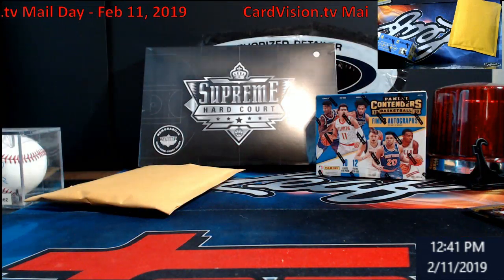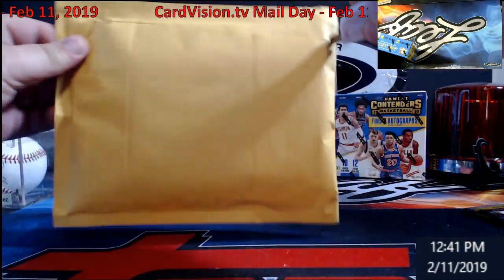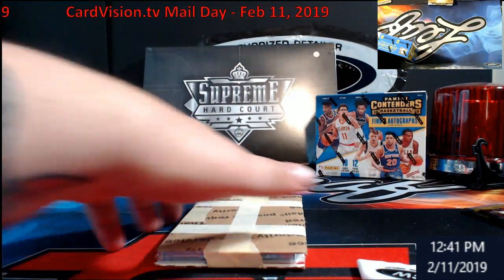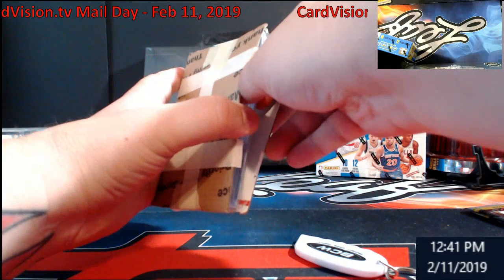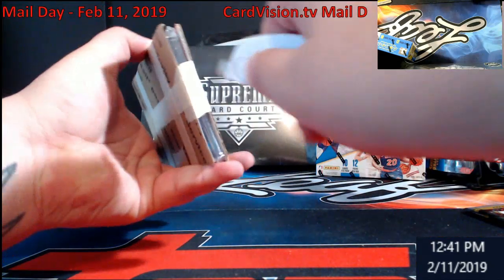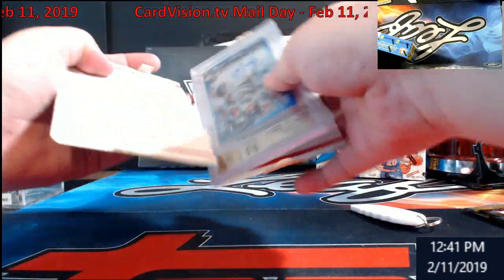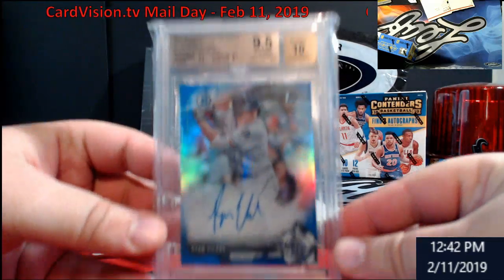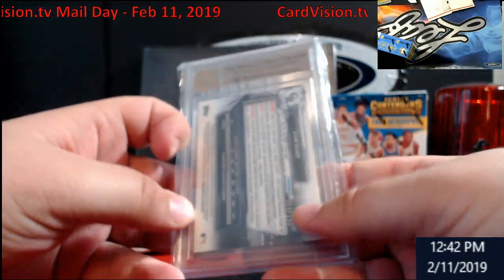One last one, everybody. There must be another graded card. Ryan Velade, 9.5/10, Bowman Blue — should be numbered out of 150. And it is.